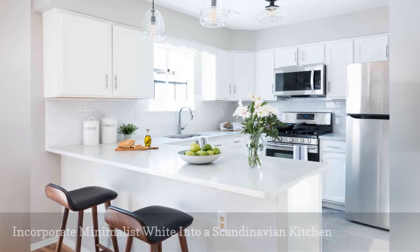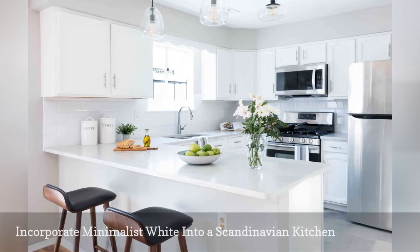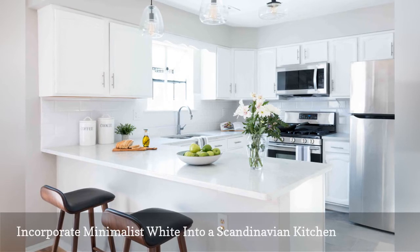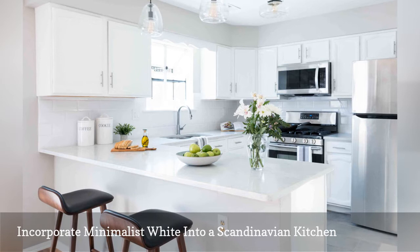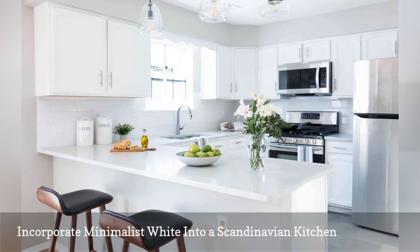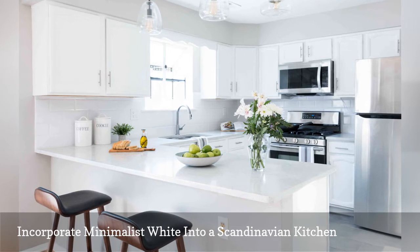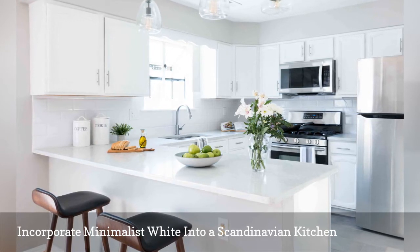Typically, the Scandinavian style relies heavily on neutrals, bright whites, simple lines, natural elements, with pops of wood. This bright white cooking space by AMA Designs and Interiors is the quintessential example. For a little Scandi edge, the team added modern counter stools with gorgeous walnut wood legs and black leather cushions. The striking seats add contrast and warmth to the mostly white cooking space.